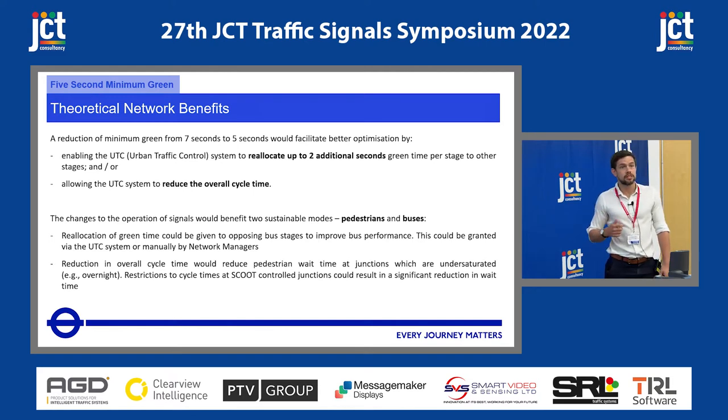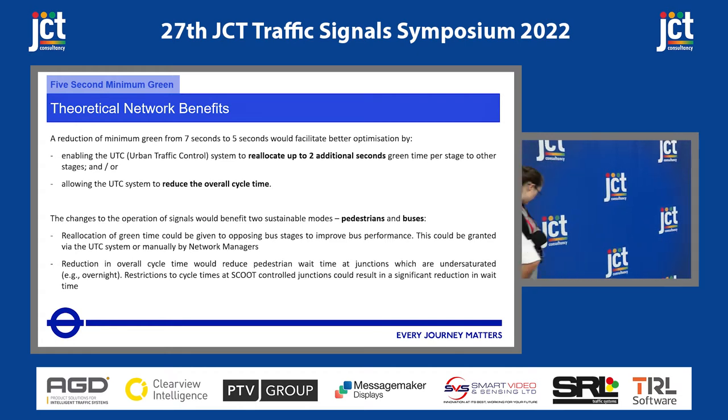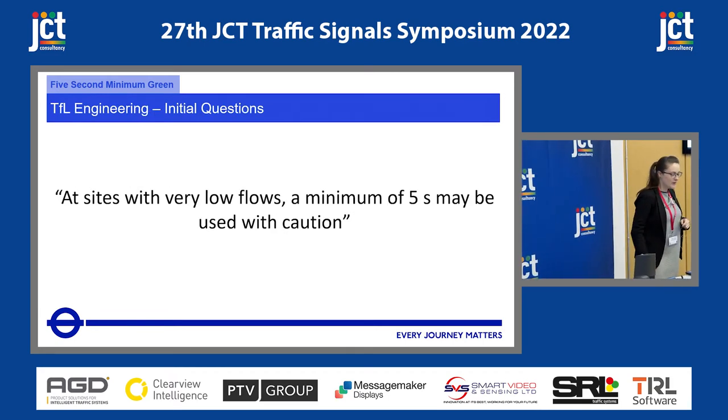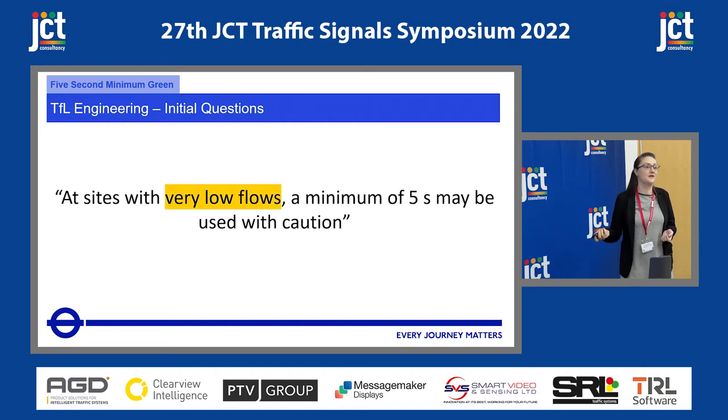When we thought about this, we said, off to engineering — can you tell us what we need to do? Good morning, everyone. When we were posed this question, going back to that Chapter 6 sentence: 'at sites with very low flows, a minimum of five seconds may be used with caution.' From an engineering perspective, there are two things that stand out: what is 'very low flows'? And what does 'with caution' mean?